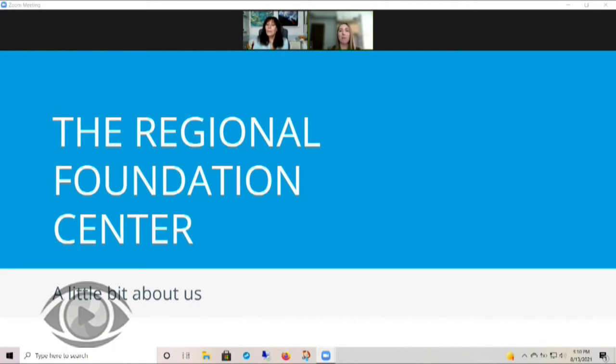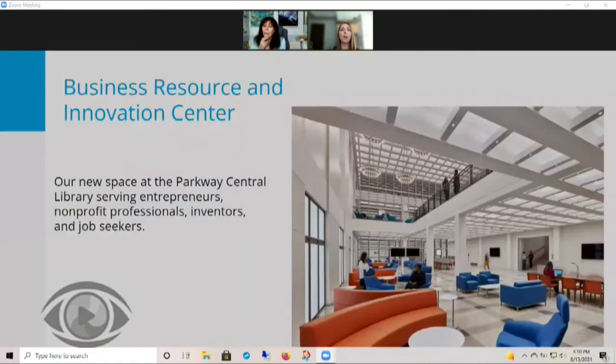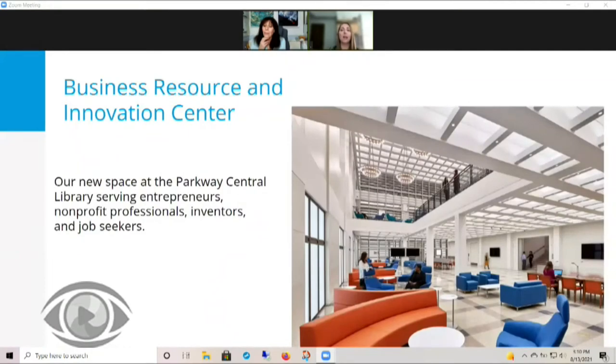We do that by providing access to high-quality research databases, free workshops, and one-on-one research appointments with librarians. As Carol mentioned, we are part of the BRIC. The BRIC, in addition to serving non-profit professionals, also serves entrepreneurs, job seekers, and inventors. And we opened a beautiful brand new space pictured here on the screen back in April 2019.